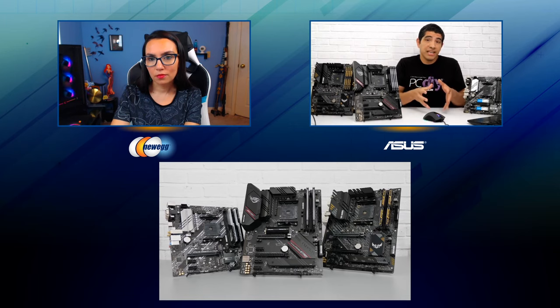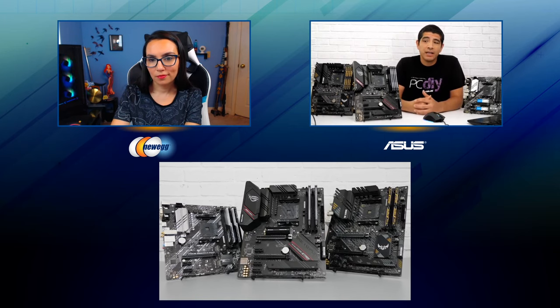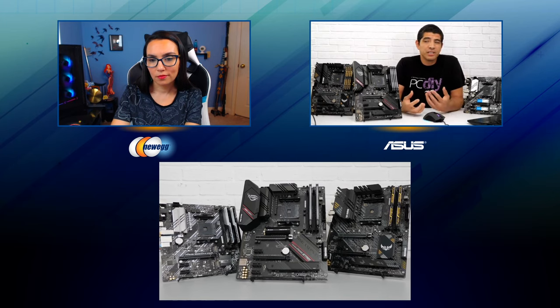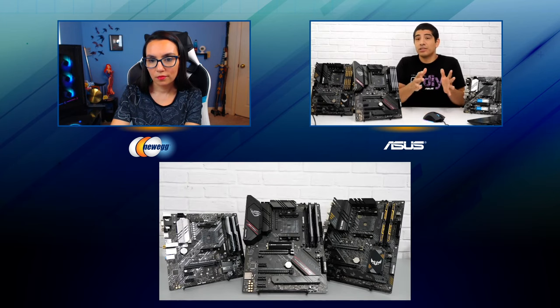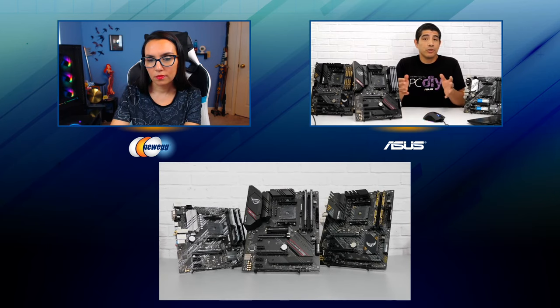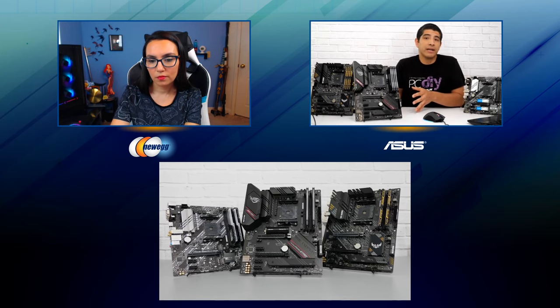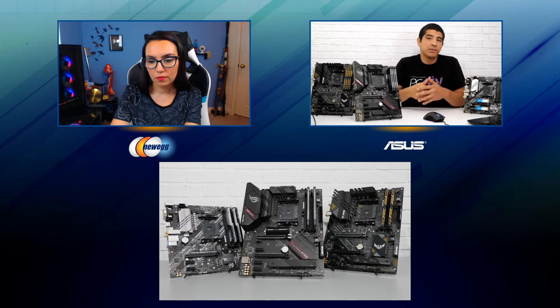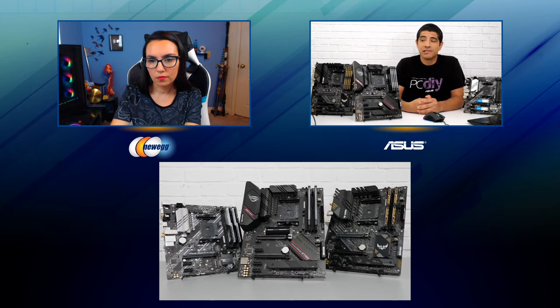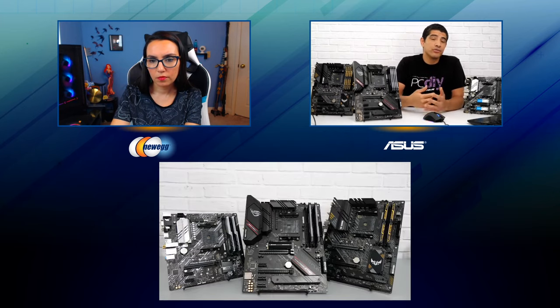Moving into the gaming series, we're going to have our entry offering within the Tough Gaming bracket — four different models. There will be essentially two models, an ATX and a micro ATX. The main difference between the four will be two versions will have Wi-Fi and two versions won't have Wi-Fi. You're going to get a number of upgrades like 2.5 gigabit LAN, Tough Gaming audio, and the inclusion of Wi-Fi 6.